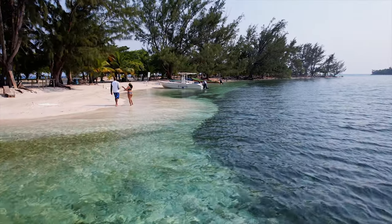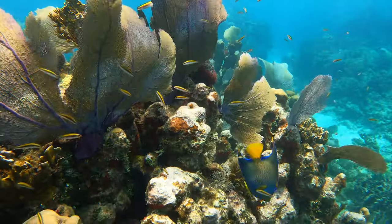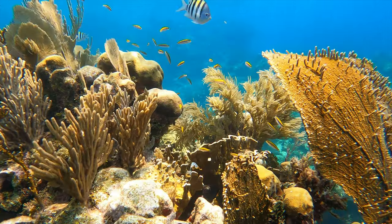With crystal-clear waters, an abundance of colorful tropical fish, and stunning coral at your doorstep, Utila is a paradise for divers and a truly unique travel destination.